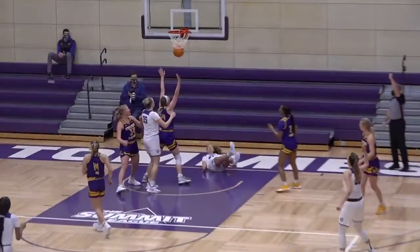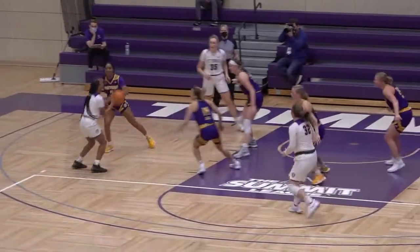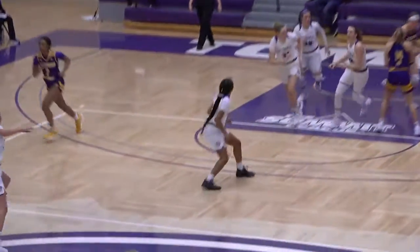Give and go between Norling and Neegard, up and one. Neegard kicked out to Hill, thought about the three, steps back, pull up jumper, got it. Jade Hill pulls up from just outside the free throw line — she got that one.